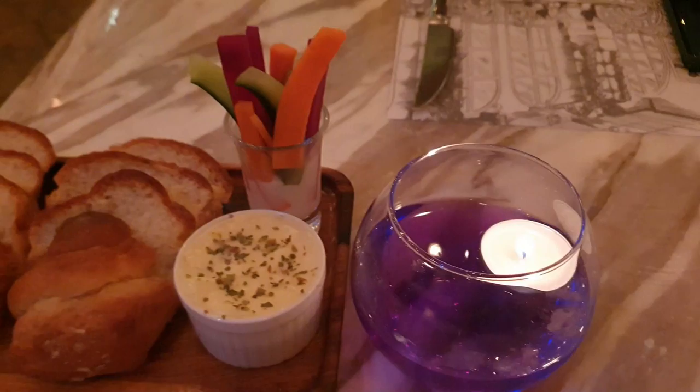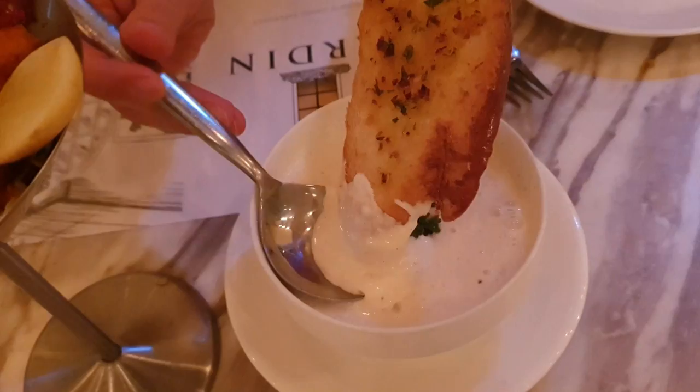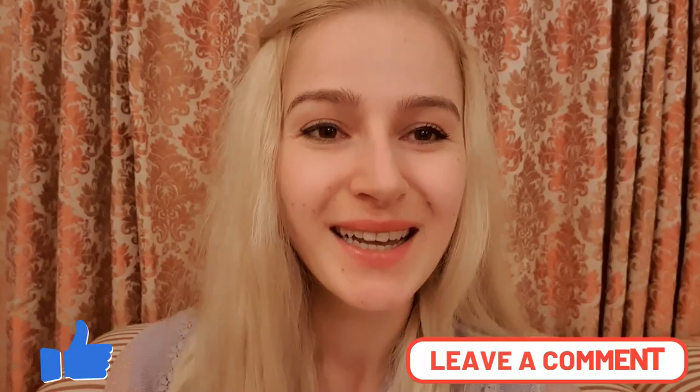Just come with us and enjoy this restaurant review. But before we continue, please just pause this video for a moment to give it a like, and to subscribe to my channel with the bell icon, and let me know in the comments if you like seafood or not, and what is your favorite seafood.